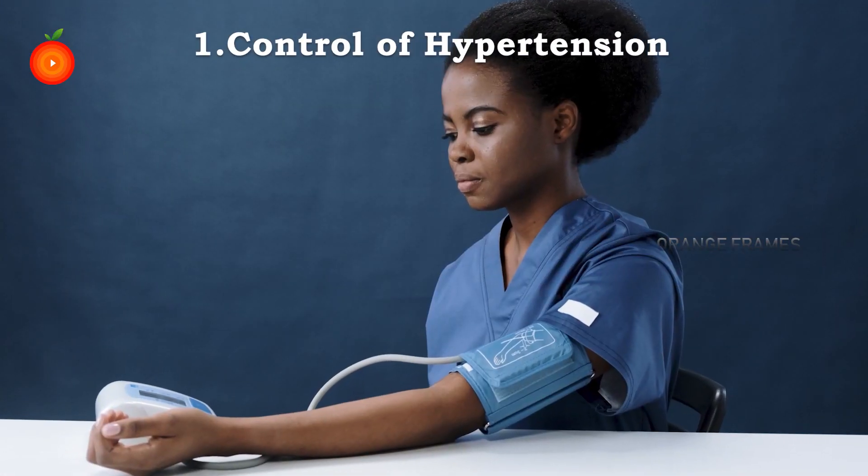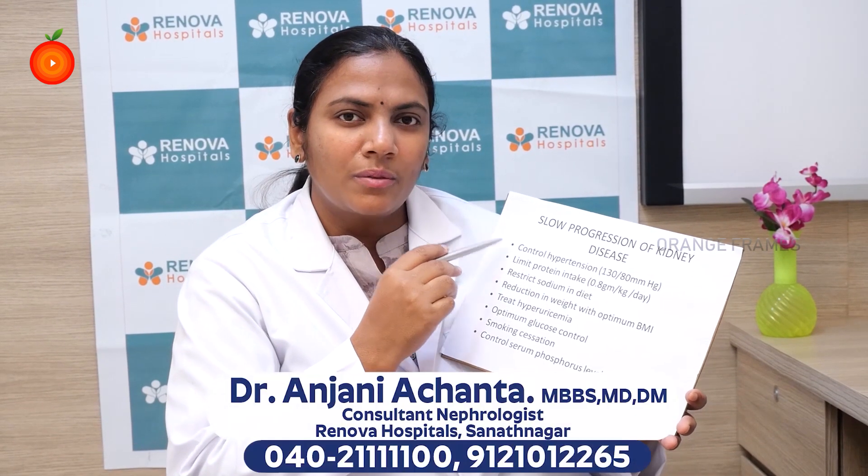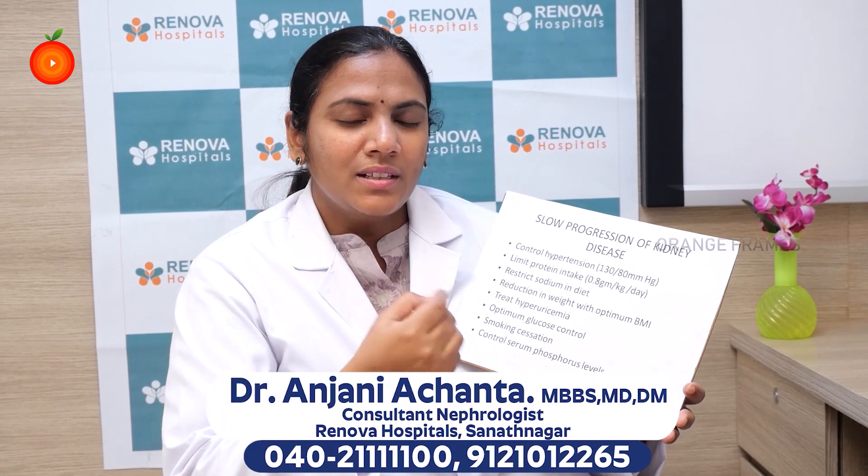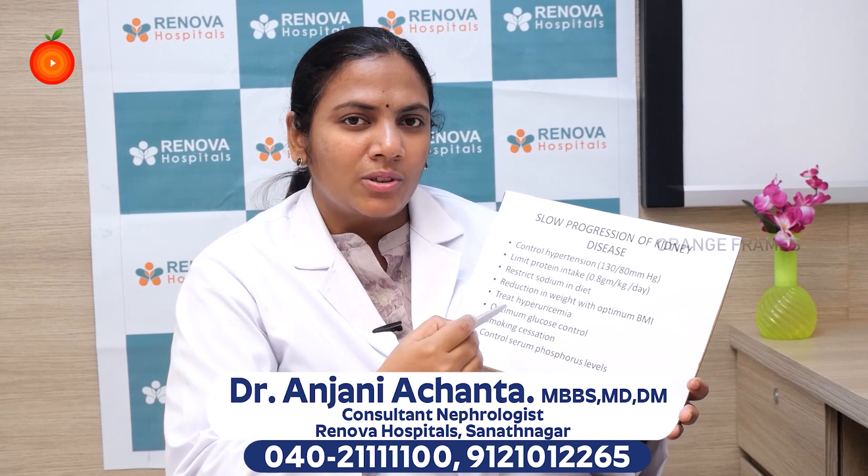The first and foremost important thing is control of hypertension. That is very important because we do everything except we don't try to control our hypertension, thinking it's normal or somewhere around 140-150 and we leave it like that. Your hypertension control plays a major important factor in your progression of kidney disease — your serum creatinine value, if it is less than 2, to progress to 6 or 7 to reach end stage renal disease, hypertension plays a very important role.